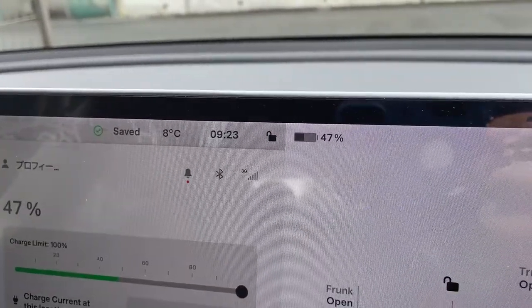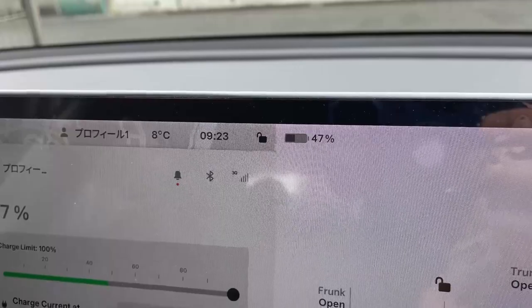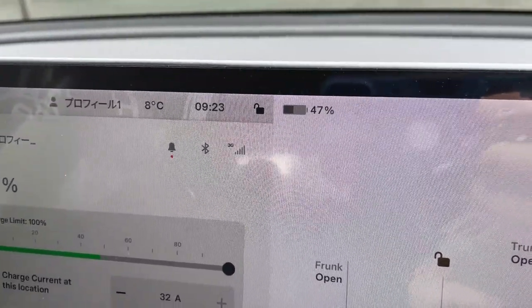I have a home charger, but I'm going to a place where I can get a free charge. Let's go.